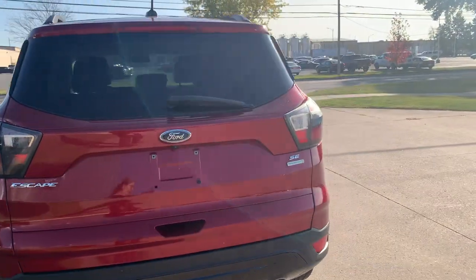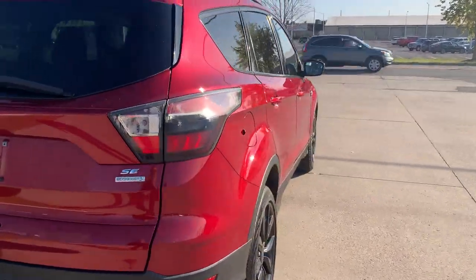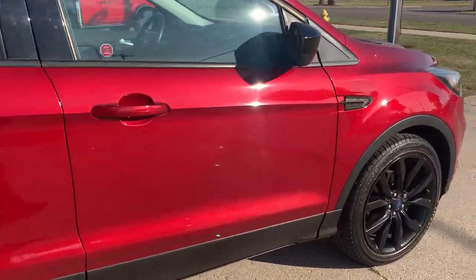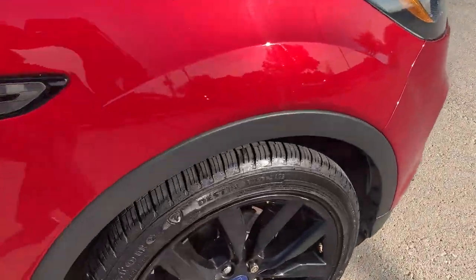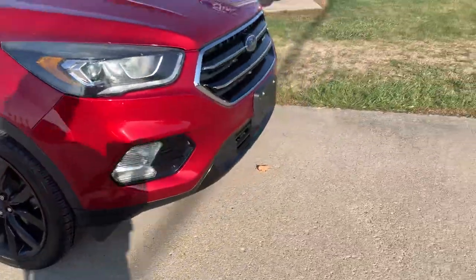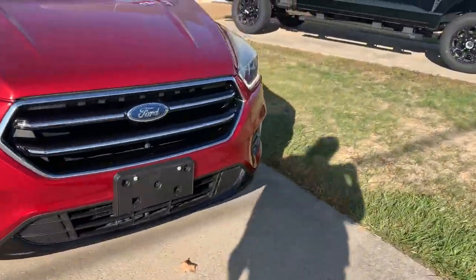This one's in good shape along the outside. Tires look good all the way around. We'll go take a look at the inside.